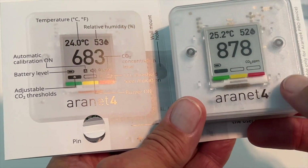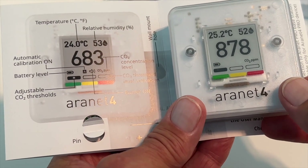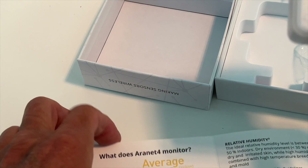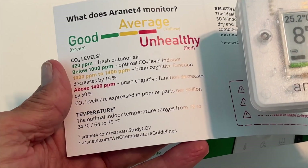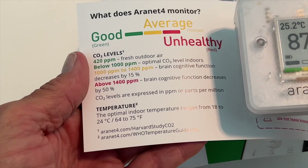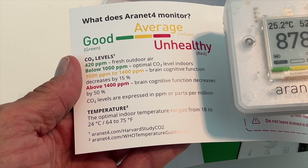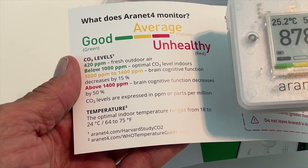Good means 420 parts per million — that's fresh outdoors air, up to about 1,000. If it gets over 1,000, you're going to start to have cognitive brain function decrease by maybe 15%. If it's over 1,400 parts per million, you could have cognitive function decrease by over 50%. So you've got to watch that.